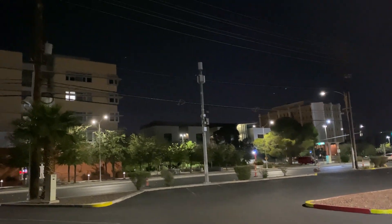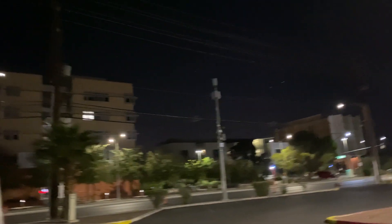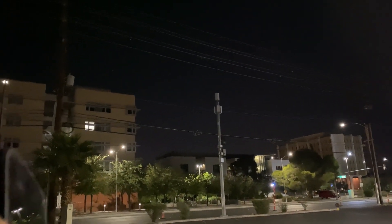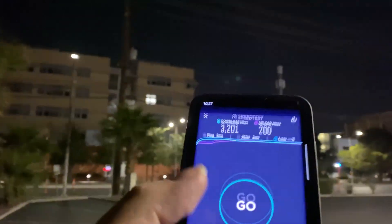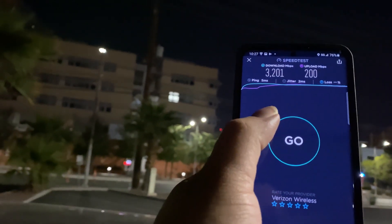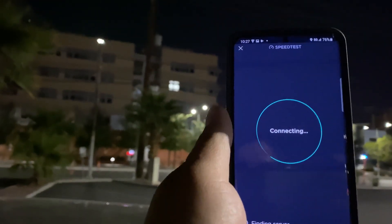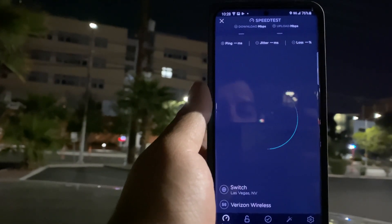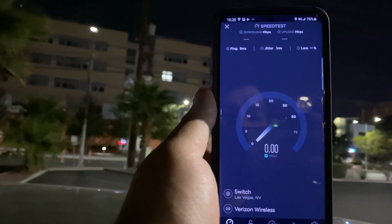Hey, what's going on guys? Update from Verizon Wireless — we are right across the strip from UNLV, the University of Las Vegas. Let's do some millimeter wave tests. I'm gonna do a quick short video.